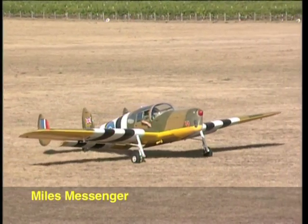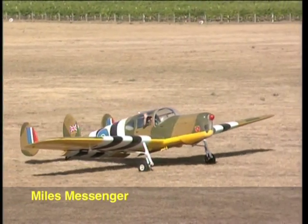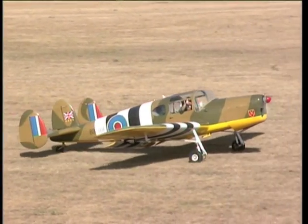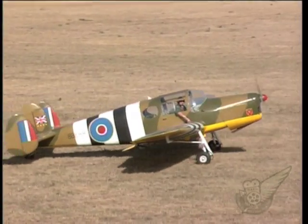Although the Messenger didn't exist in 1940 during the Battle of Britain, it was nevertheless a British World War II design and as such was relevant for our Battle of Britain movie tribute.